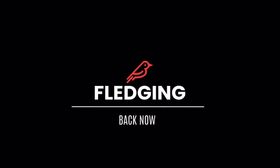What are you waiting for? Back now. Fledging. Take flight.